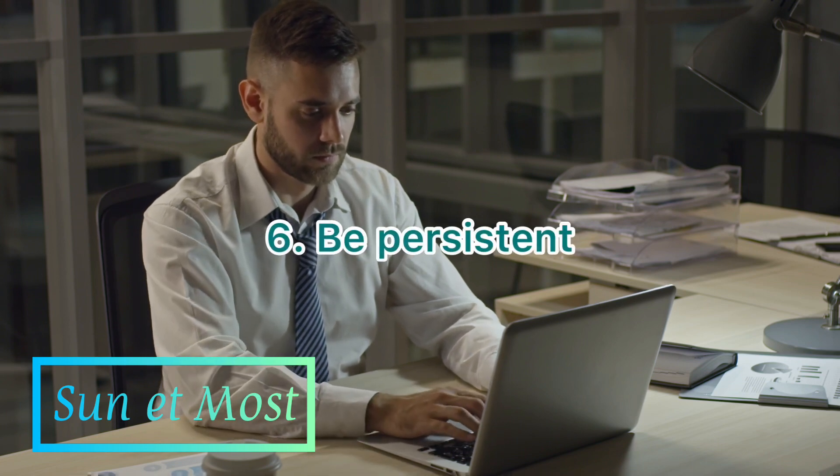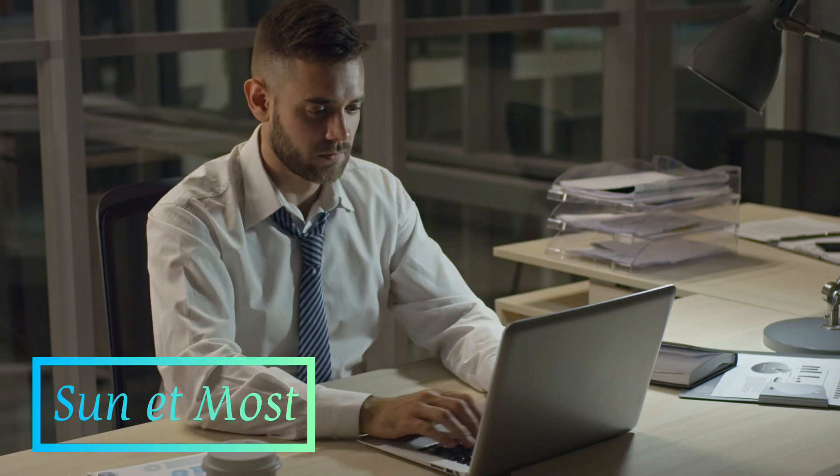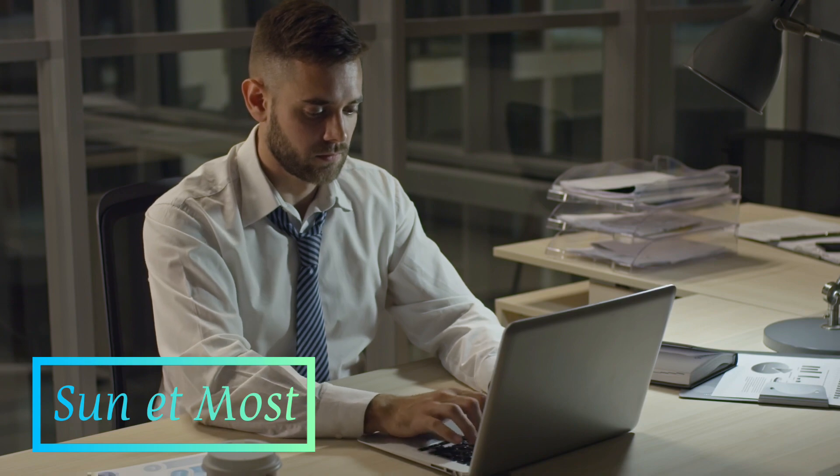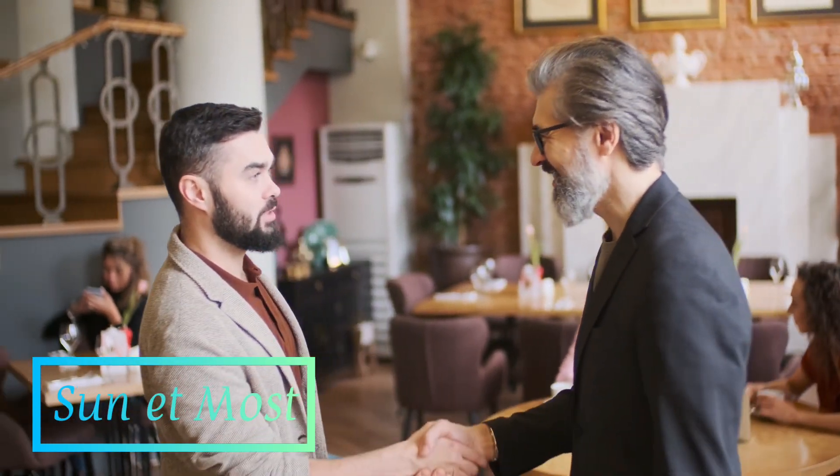6. Be persistent. Raising money for your business can be a long and challenging process. Stay persistent, stay focused, and don't give up. Building a successful business takes time, effort, and dedication, but with the right strategy and support, you can raise the capital you need to achieve your goals.